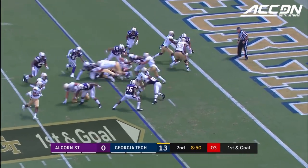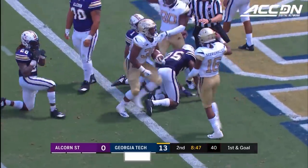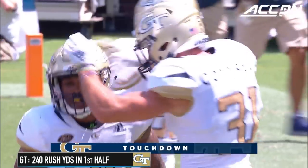Marshall misses Benson and he will fall into the end zone for the Georgia Tech touchdown. First score of the year for Carvante Benson, who had six of them a season ago.